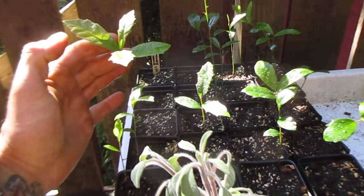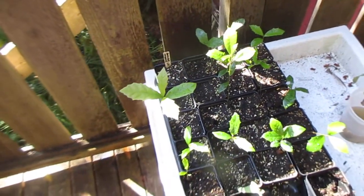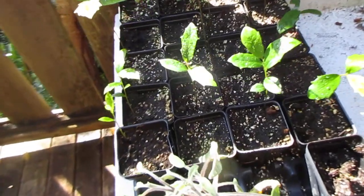Aren't those cool? So those are Southern live oaks from the Southeastern United States. He sent me the acorns and I grew those. So thanks, man. Can't wait to put those in the garden.